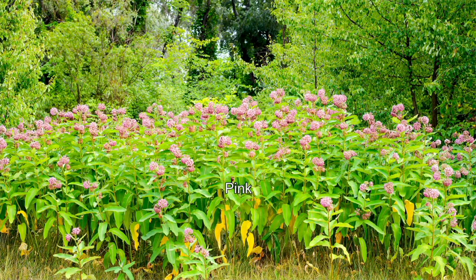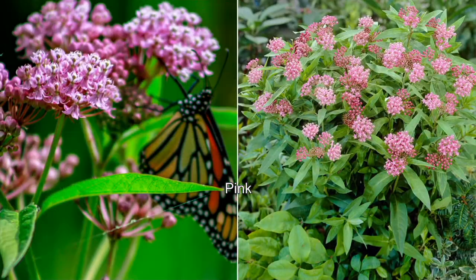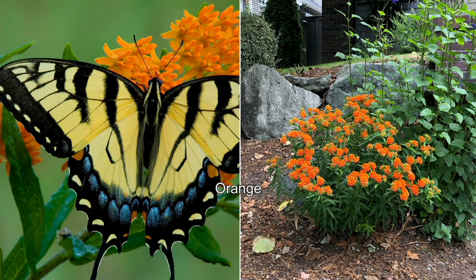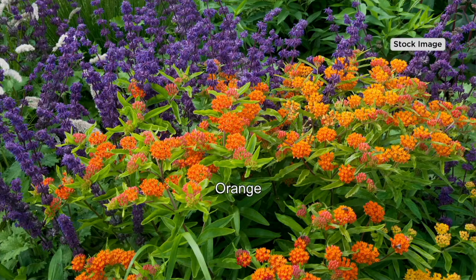If you have the space, pick up two collections. Plant one in containers, dotted around your decks and balconies where you'll be spending your evenings in the summertime, so you can be up close and personal with the monarch butterflies fluttering in and out. Then plant that second collection towards the back of your property and let the monarchs have a heyday — just leave it alone and let that space be just for them.